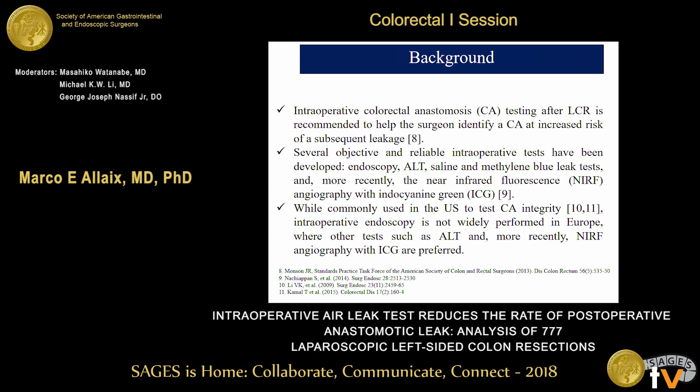Intraoperative colorectal anastomosis testing after laparoscopic colorectal resection is highly recommended by the task force of the Association of Colorectal Surgeons. Several objective and reliable intraoperative tests have been developed, including endoscopy, the air leak test, the saline and methylene blue leak test. Endoscopy is widely used in the United States, but in Europe other tests like the air leak test and more recently fluorescence imaging are preferred.